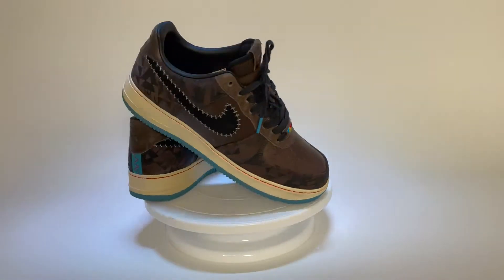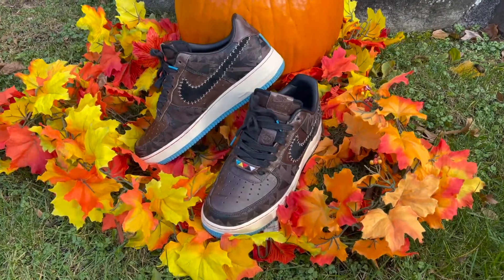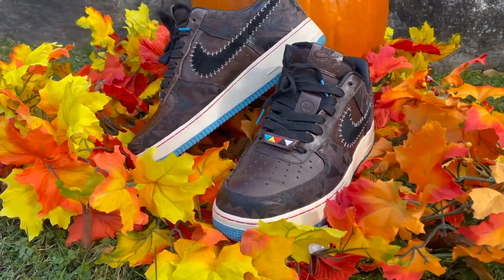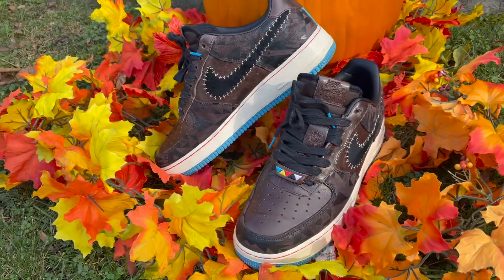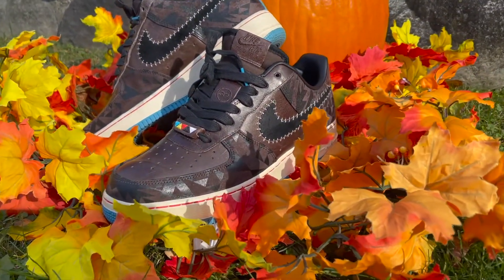What up YouTube? With the holidays upon us, I had to pull these out the back of my closet — my 10-year-old pair of Nike N7 Air Force One Premium LE Native Americans in the brown turquoise colorway. I'll show you all around this sneaker, talk about the important meaning behind N7, show you some shots on foot, and explain why this sneaker is so dope and the perfect pair of Thanksgiving kicks.